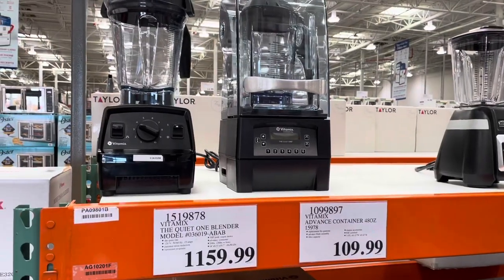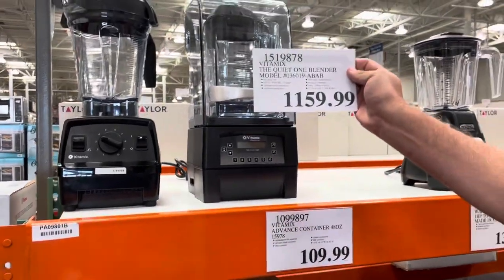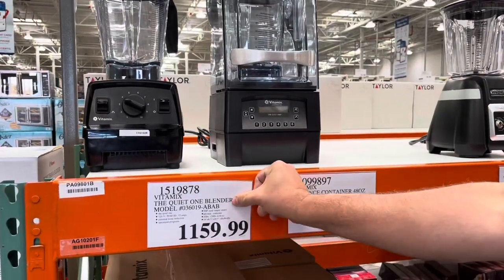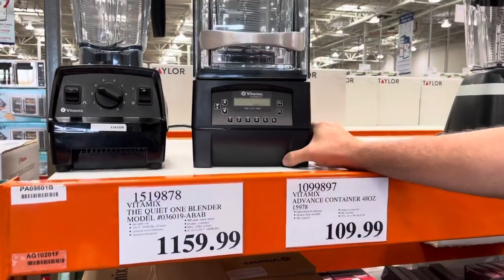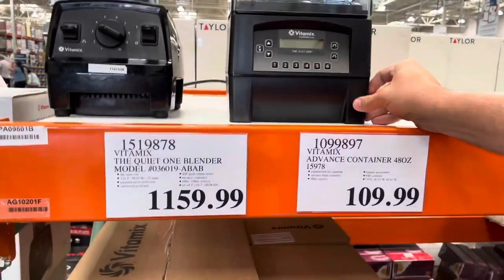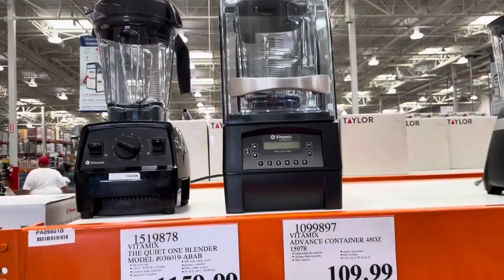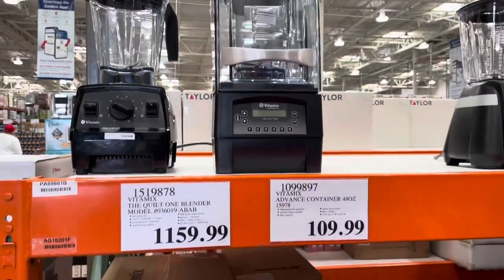It took me about five seconds to find a reason this was different. This blender is $1,160 — it looks like one you'd find in a smoothie shop. It's pretty heavy duty commercial. Yeah, it's because it's intended to be used in a shop, not just for home use.